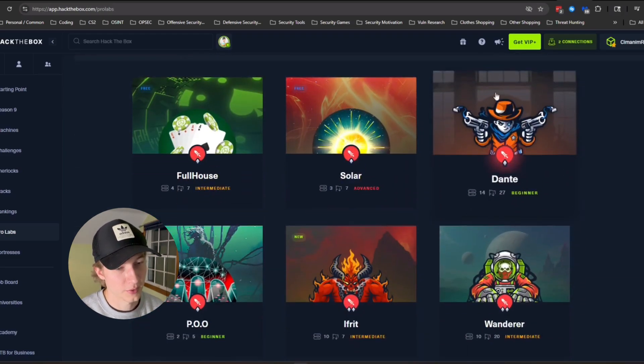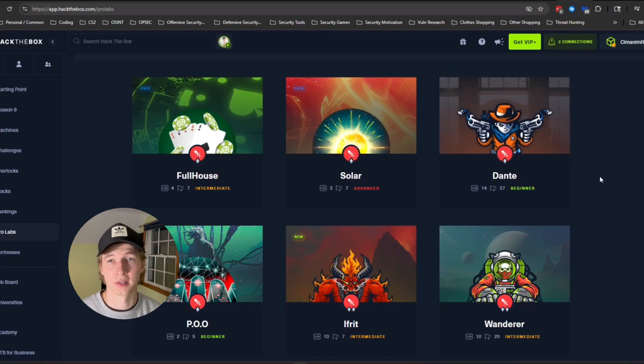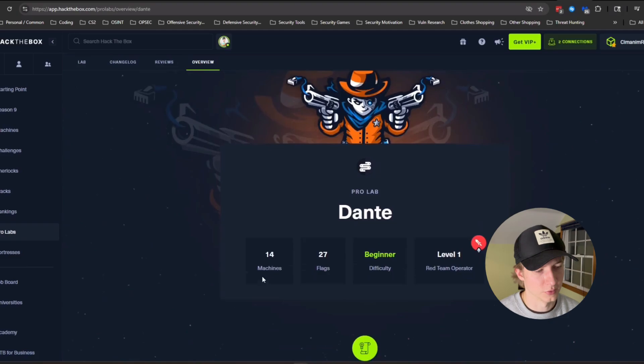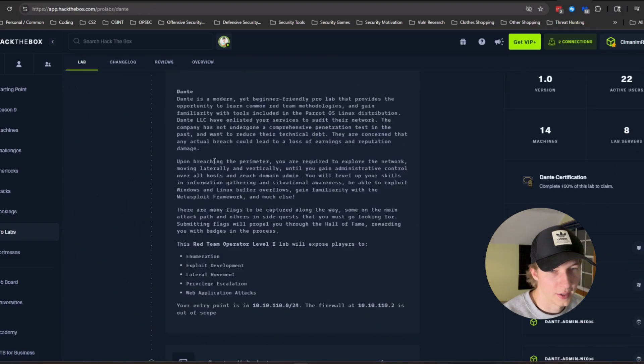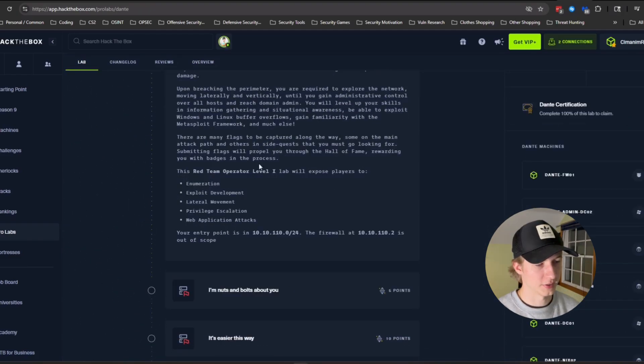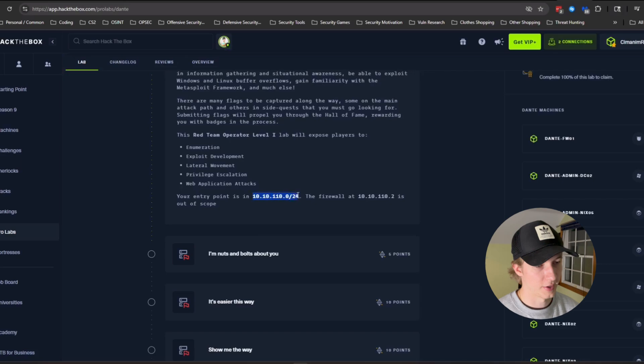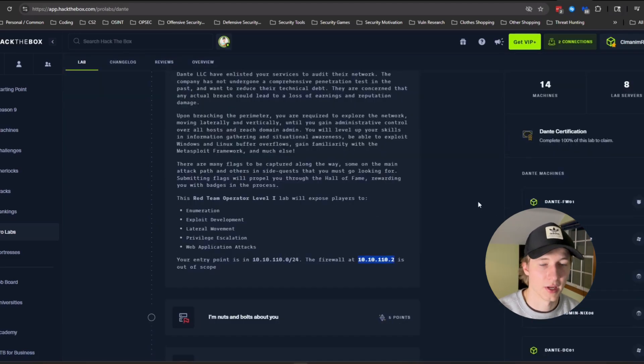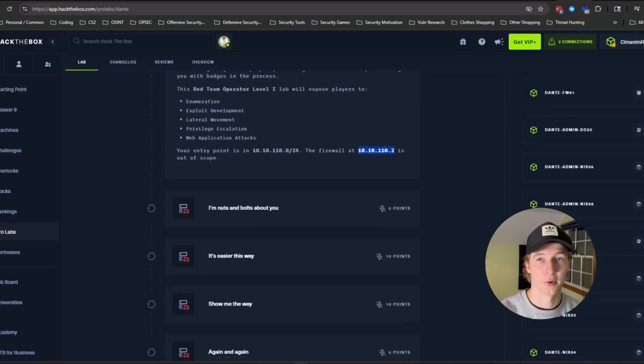Just to show you what these pro labs are, the one I see recommended a lot on the Hack the Box Reddit is Dante. It's a beginner difficulty pro lab that includes 14 machines and 27 flags, covering enumeration, exploit development, lateral movement, privesc, and web app attacks. You get an entry point IP address range and treat this lab like a penetration test or the actual CPTS exam — gaining a foothold on one of the machines and then pivoting from machine to machine until you've compromised the entire network or domain.